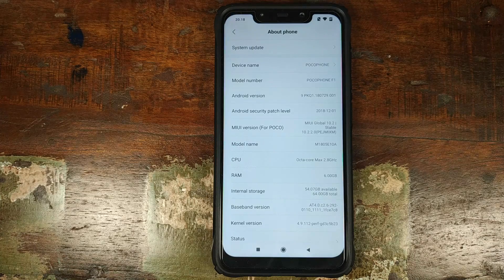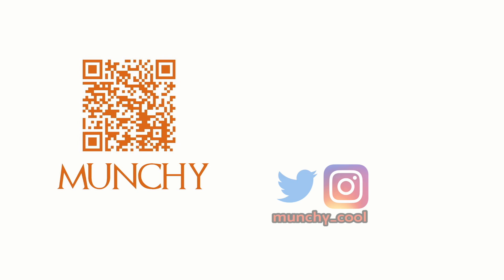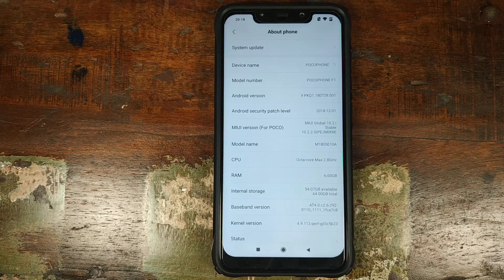First look at MIUI 10.2.2.0 stable based on Android 9.0 Pi running on the Xiaomi POCO F1. If you haven't already subscribed, make sure you subscribe to the channel and click on the bell icon to get notified of new videos. Hey peeps, what's up? Anchi here, back with another video.